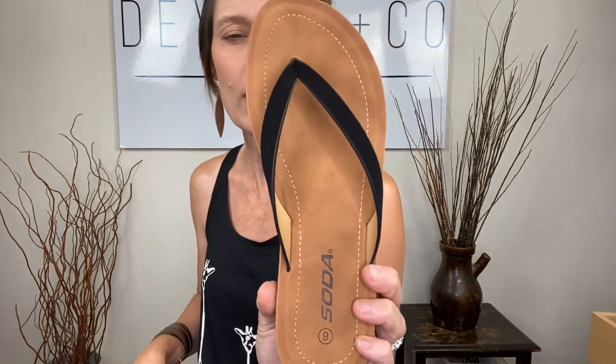I am 5'3". It hits me about an inch above my knee. We also have it paired with our Soda sandals. We have these in black and we have them in mango — basically just a toss between a tan and a camel shade.